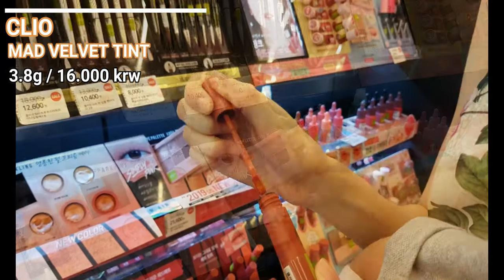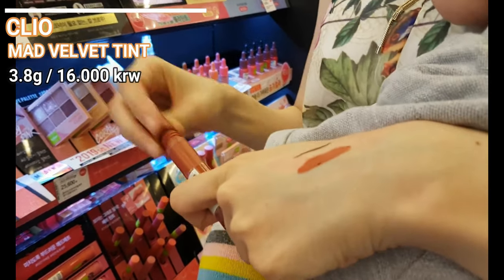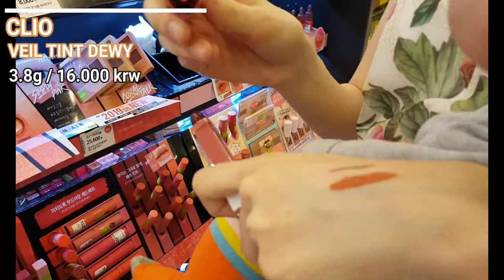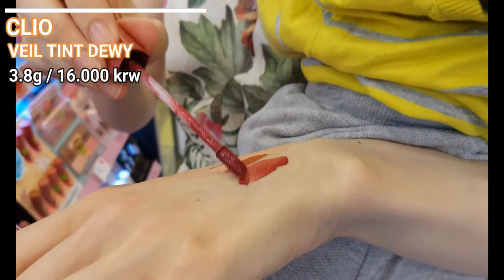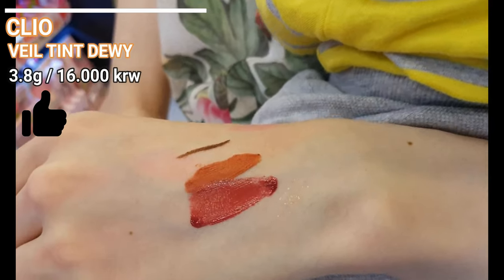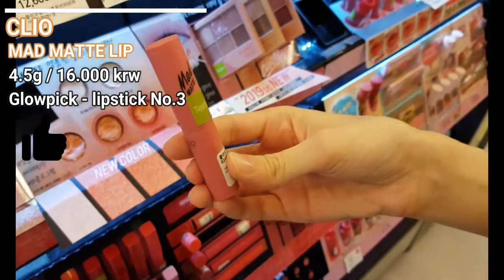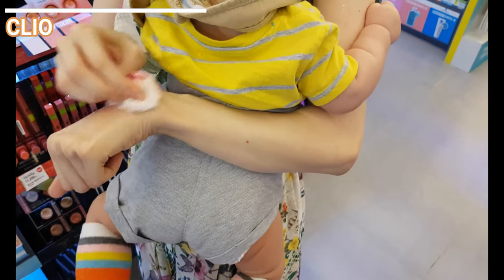The next products are also favorites — almost all Clioly products are amazing. The first one is the matte velvet tint, which obviously has a velvet finish. The next one is the Wheel Tint Dewy, which is kind of a new product and I absolutely love it — I love the shine, the colors and the finish. And the last lip product here is the cult favorite Mad Matte Lip. Except for just a few colors, all of them are stunning — the texture is amazing, it has a blurry matte finish, buildable and feels lightweight. If you want to purchase a Korean lipstick, you should definitely start with this one.